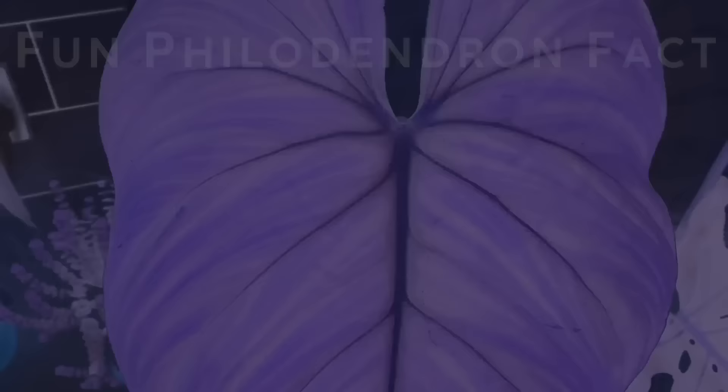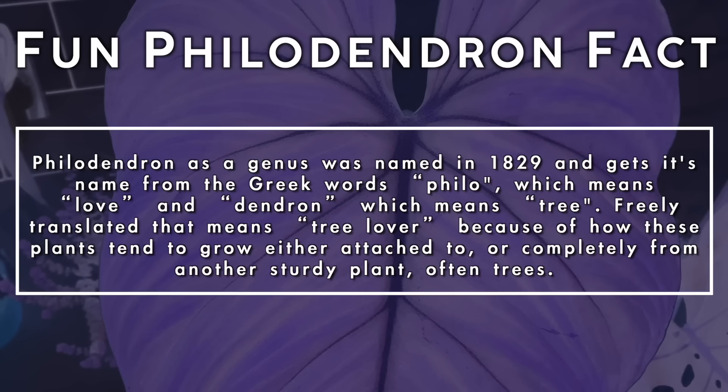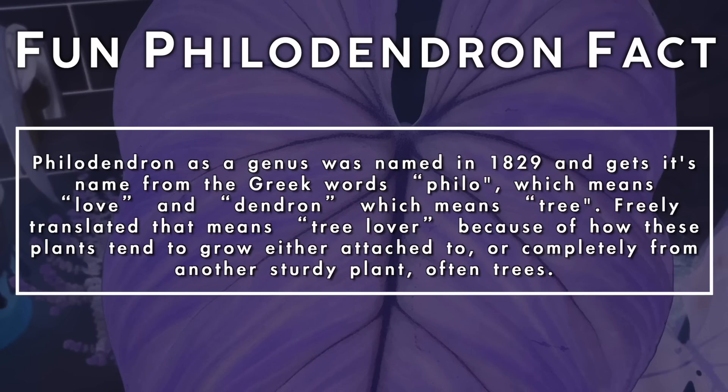Philodendron as a genus was given its name in 1829 and gets its name from the Greek words philo, meaning love, and dendron, meaning tree. Freely translated that means tree lover, because of how these plants tend to grow either attached to or completely from another sturdy plant — often trees.